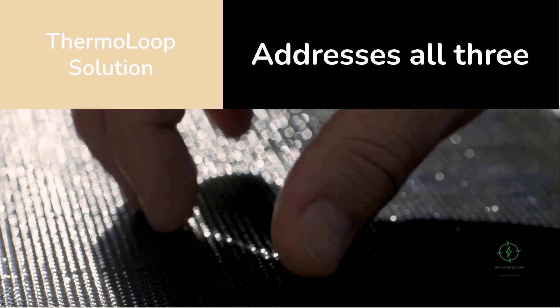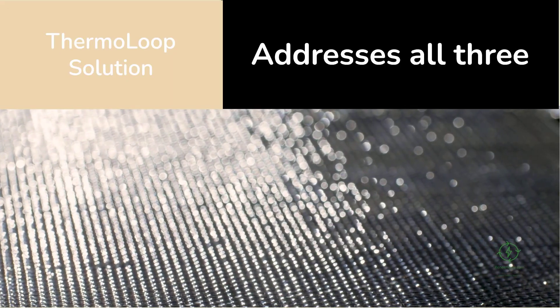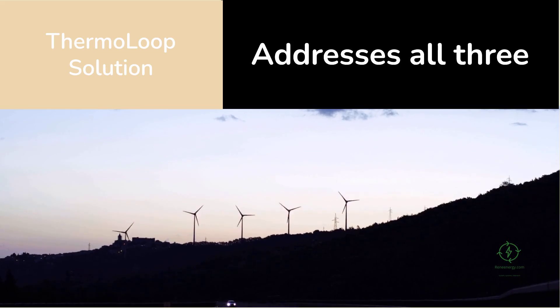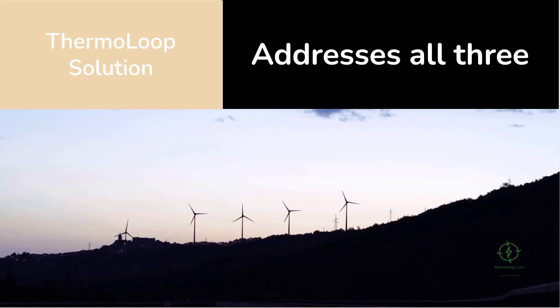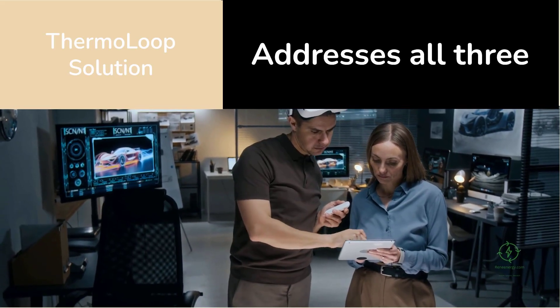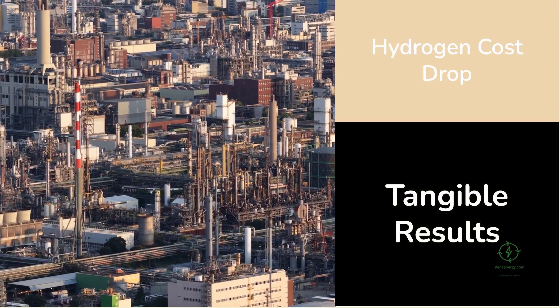The technology's potential contribution to the two dollar hydrogen goal is clear. Analysts at BloombergNEF and the International Energy Agency have long said that reaching that benchmark requires three things: lower electricity consumption, lower capital cost, and higher utilization. Thermo Loop addresses all three simultaneously — it halves electricity use, reduces capex through simpler design and cheaper materials, and runs more consistently thanks to heat storage, which allows operation even when the sun isn't shining or the wind isn't blowing. It's a multi-dimensional solution to a multi-dimensional problem.